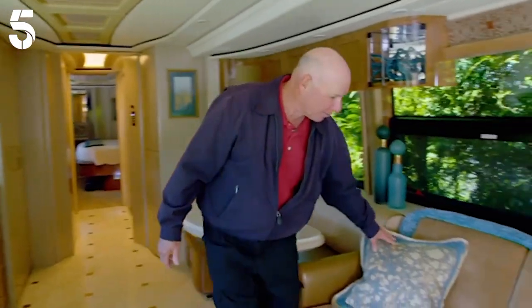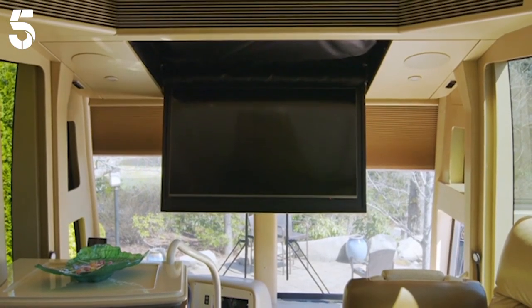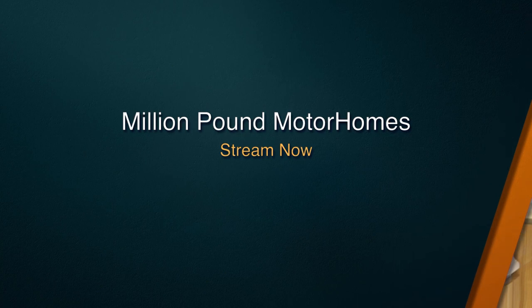My favourite place to sit and relax is right here on the sofa. That way I can watch the full-screen TV and see the beautiful view outside. Put your feet up in front of the fireplace and soak up the scenery.